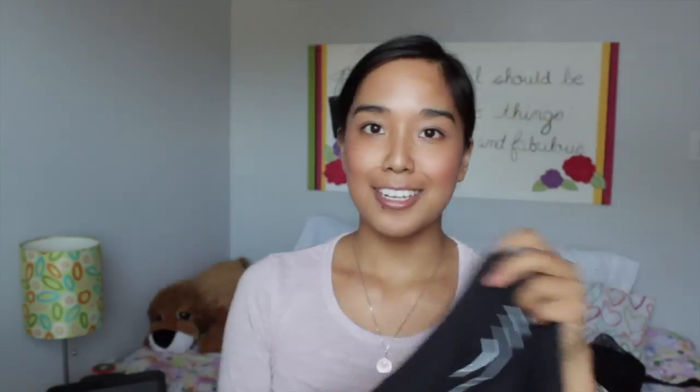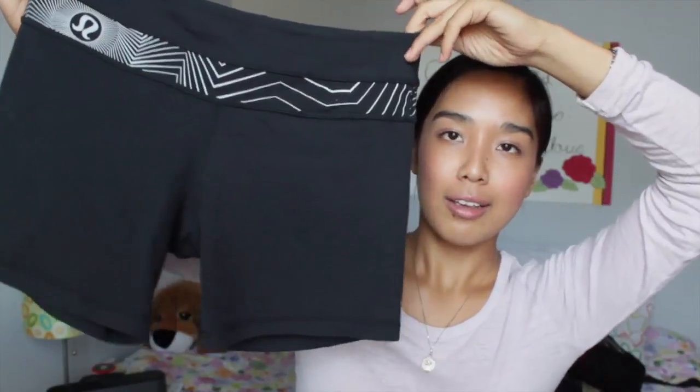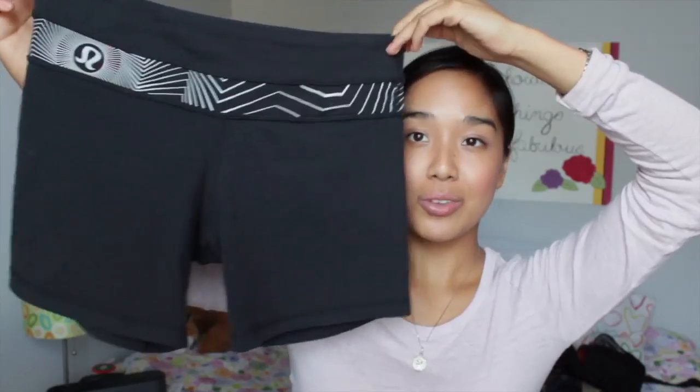And then I have the Lululemon Groove Short. This fits exactly the same as the Groove Pant and Groove Crop but it is in the short version — much shorter lengthwise. This probably hits like mid-thigh, so it is fairly long. They have tons of different kinds of shorts — they even have ones that are very similar except they are kind of like booty shorts, much shorter, which are really great for dance and stuff like that. But I really like this length of the Groove Short because it's perfect for me — easy to do yoga in, to run in.